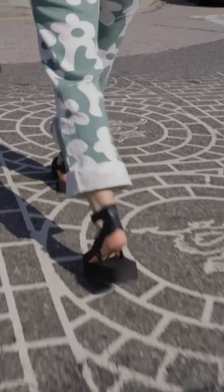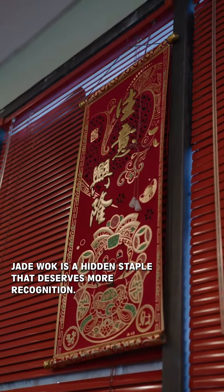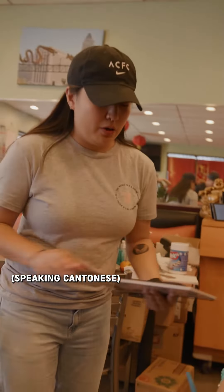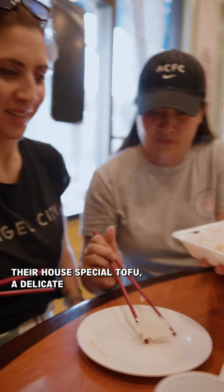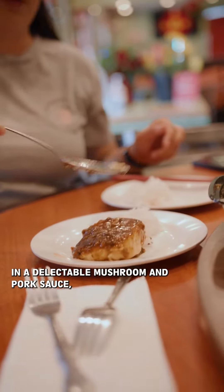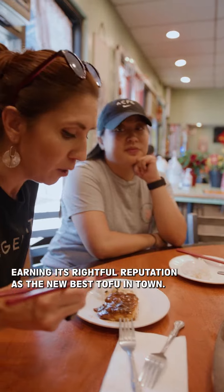I gotta bring better shoes next time. Tucked away in a quieter corner of Chinatown, Jade Walk is a hidden staple that deserves more recognition. Their extensive menu showcases classic Chinese dishes, but the star of the show is no doubt their house special tofu — a delicate homemade creation submerged in a delectable mushroom and pork sauce, earning its rightful reputation as the best tofu in town.